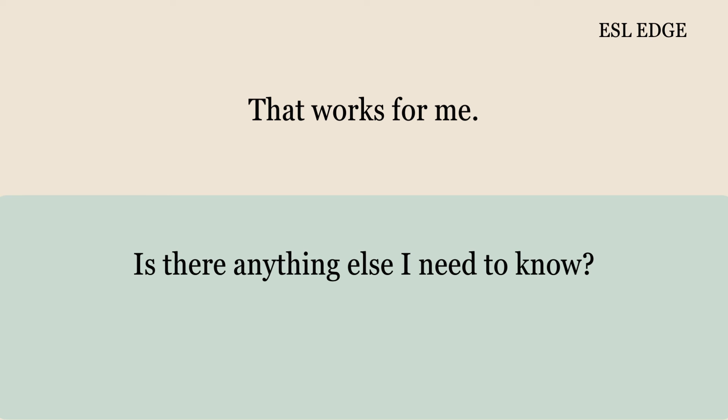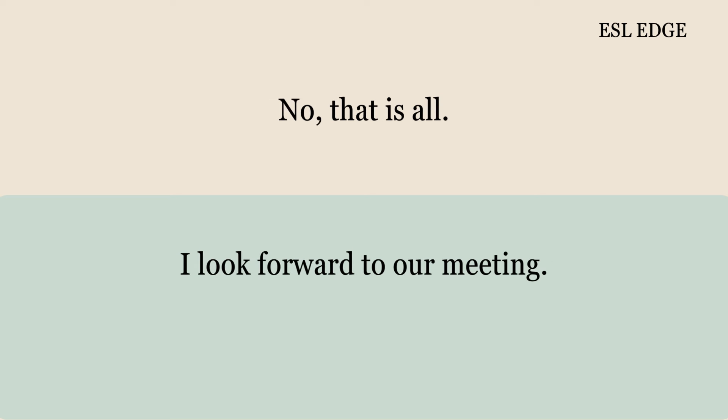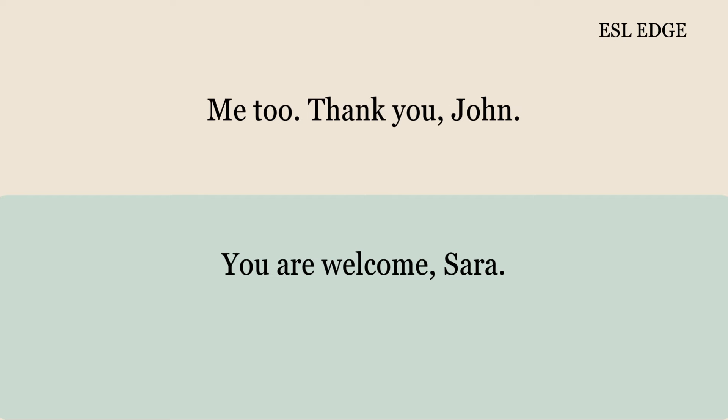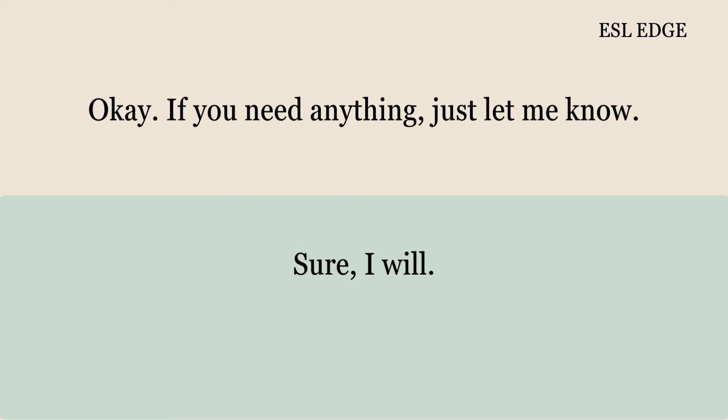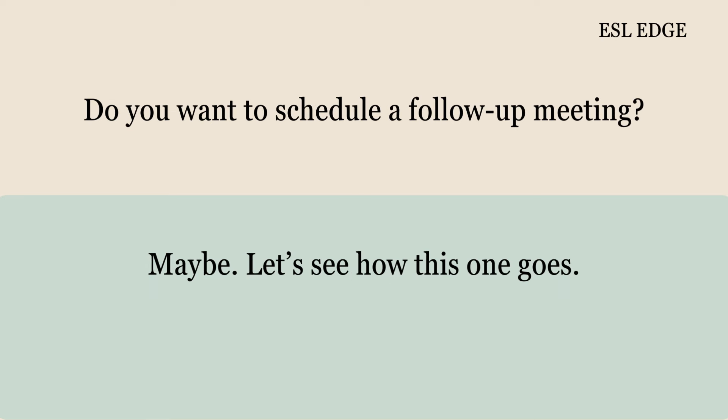Is there anything else I need to know? No, that is all. I look forward to our meeting. Me too. Thank you, John. You are welcome, Sarah. By the way, do you need any special equipment? No, I think we'll be fine. If you need anything, just let me know. Sure, I will. Do you want to schedule a follow-up meeting? Maybe. Let's see how this one goes. Sounds good. Will you be bringing a colleague? No, just me for now.